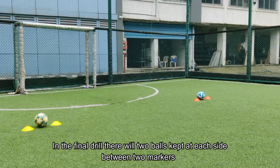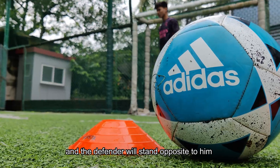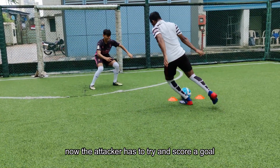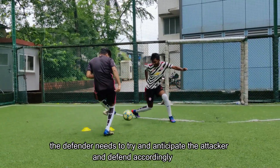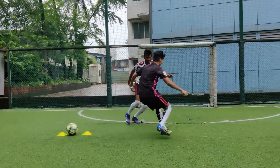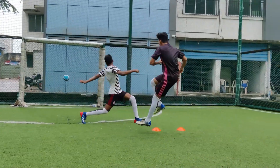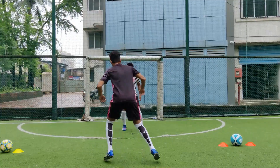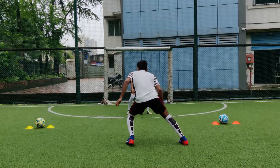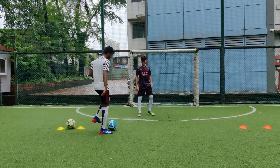In the final drill, there will be 2 balls kept at each side between 2 markers. The attacker will be at one side of the markers facing the goal and the defender will stand opposite to him. The attacker has to try and score a goal, and the defender needs to try and anticipate the attacker and defend accordingly.